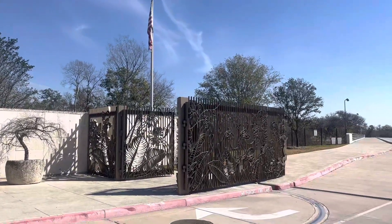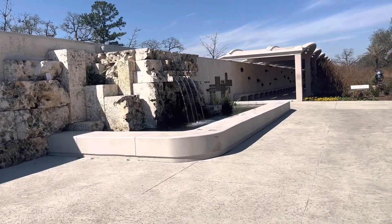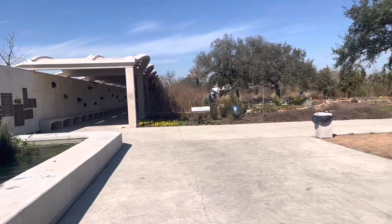Houston Botanic Garden. Look how pretty the gate is. This is the Botanic Garden in Houston, Texas. Global Collection Garden.